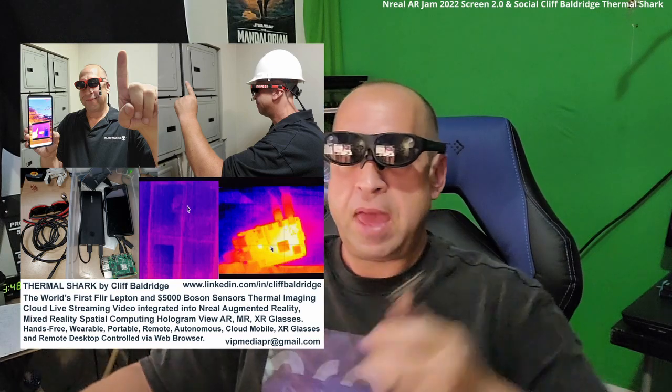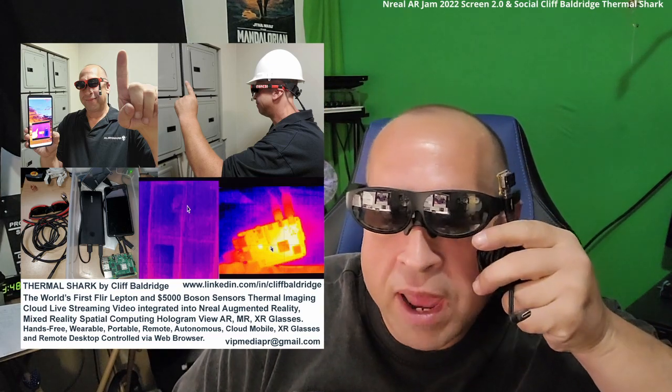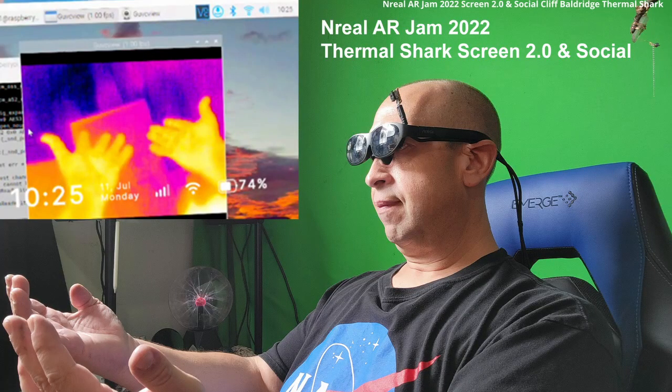That's the main project. The sensors go right here — they clip on to the glasses. This is a smaller one, and this is the big, huge $5,000 Boson. I'm hoping to get into the NREAL AR Jam, and you can take a look at some of the prototype images right here.